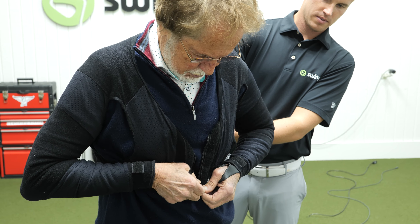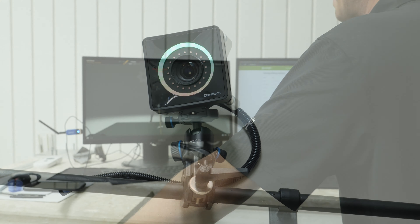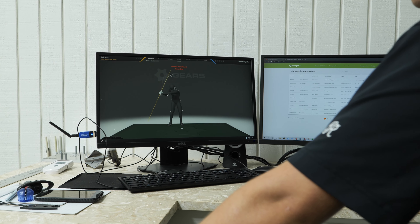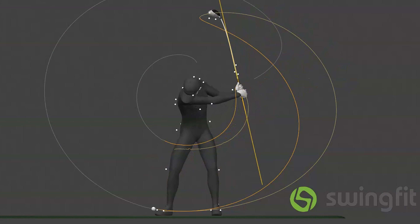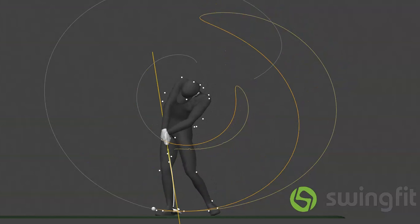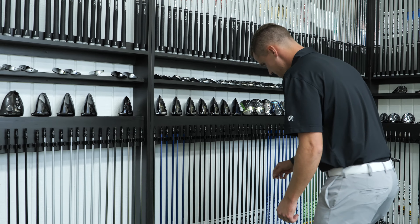Using optical motion tracking and artificial intelligence, SwingFit AI provides a drastically improved custom golf club fitting experience. Capitalizing on both the half million data points from the body and club we collect during your swings and the processing power of our proprietary AI-powered fitting algorithm, you will find the head and shaft combination that is best for you.